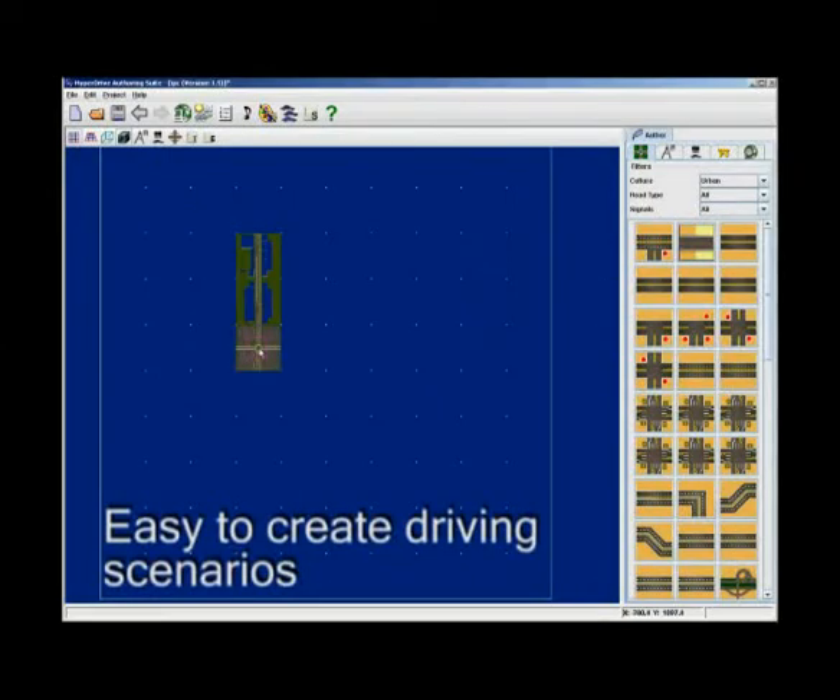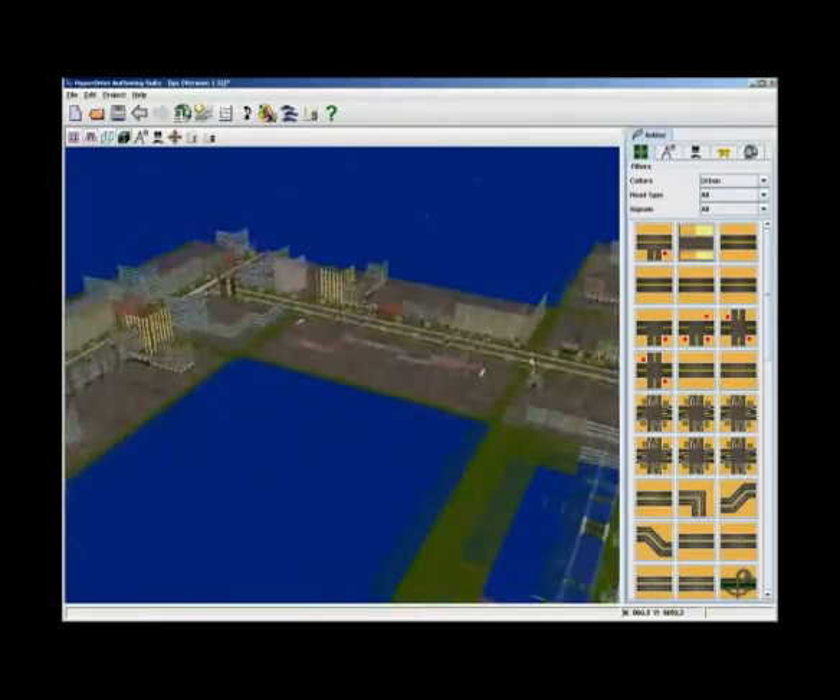It is easy to create driving scenarios for the simulator by manipulating different tiles in the scenario authoring utility.